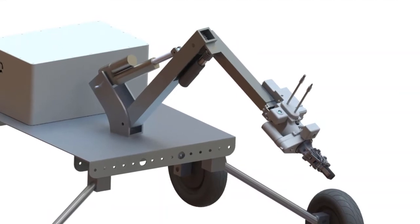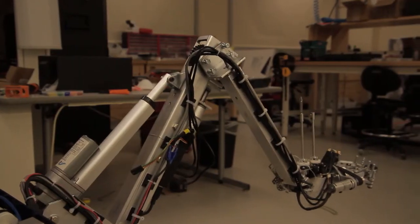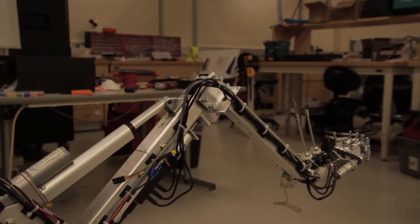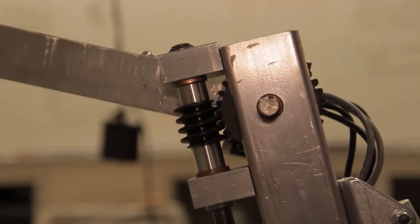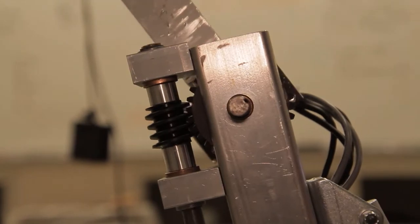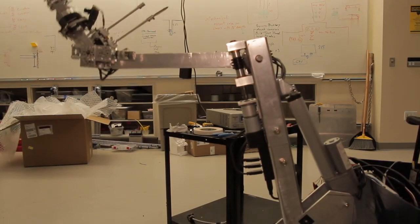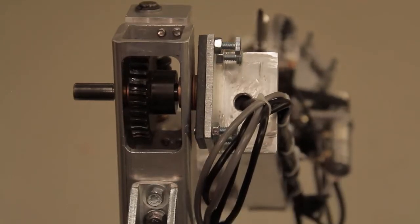The arm design drew inspiration from a number of industrial sources. The shoulder is powered by a 200-pound linear actuator, minimizing any moment forces in the upper arm. The elbow uses a 30-to-1 worm gear transmission that provides smooth, predictable motion and over 100 pound-feet of available torque.